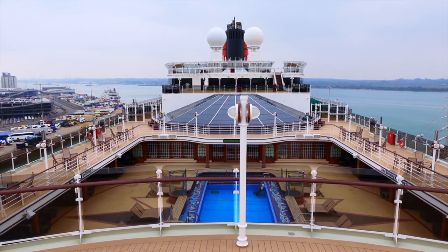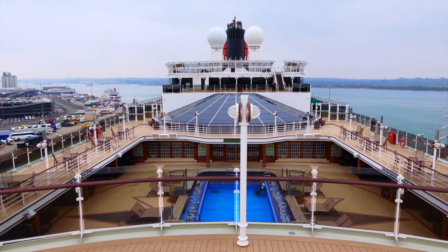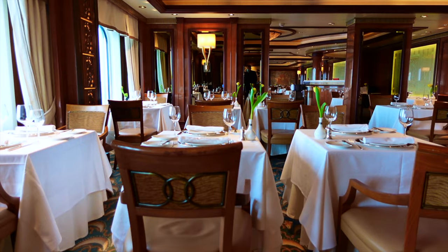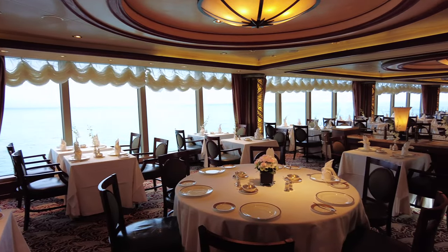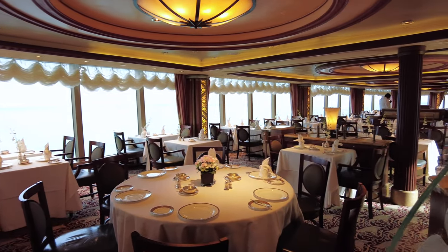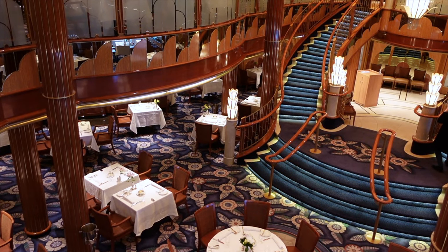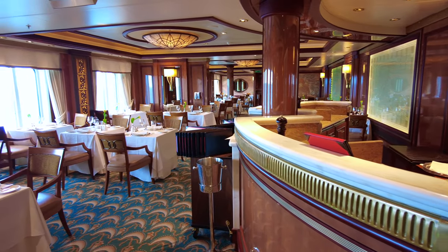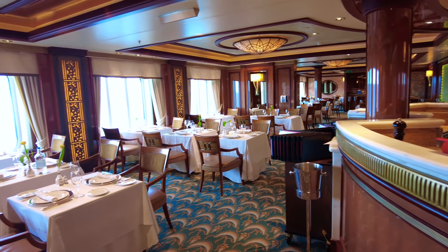Let's talk about the dining on board Queen Elizabeth. Because of the class system that is operated by Cunard, you have four main dining rooms according to class: the Britannia Dining Room, Britannia Club, the Princess Grill and the Queen's Grill. Because we haven't had the privilege of trying the Princess Grill and the Queen's Grill restaurants, we will focus our experience in the Britannia Dining Room. Both the Britannia Dining Room and the Britannia Club restaurants serve the same menu; the Britannia Club just offers a more intimate and personal dining experience.